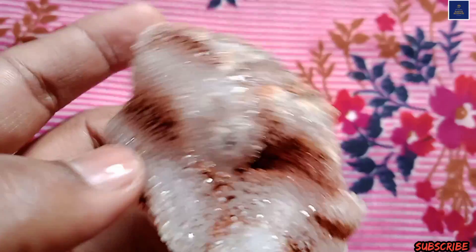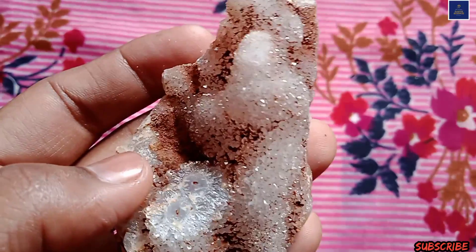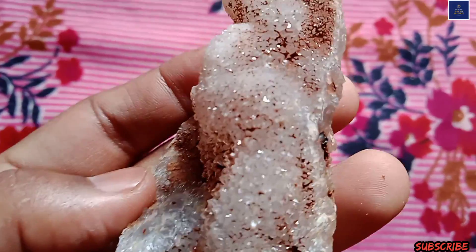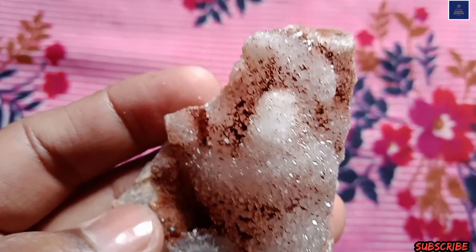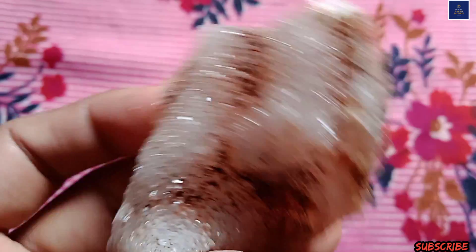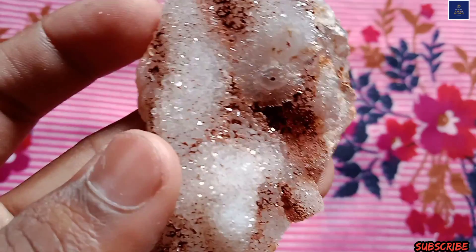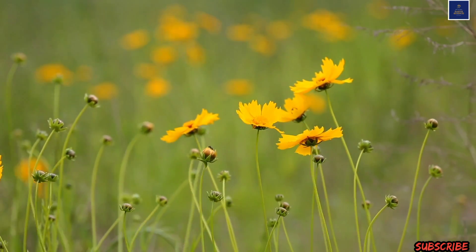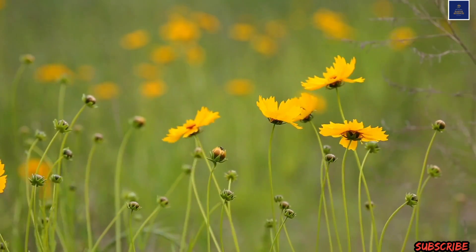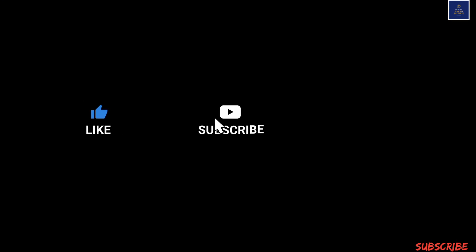Friends, this is Part 3 of the Moravine location. This is the reason we love mineral exploration. Friends, that's it for today. If you like this video, please share it with everyone. Once again, like, share, and subscribe to my channel. Thank you very much — see you next time.